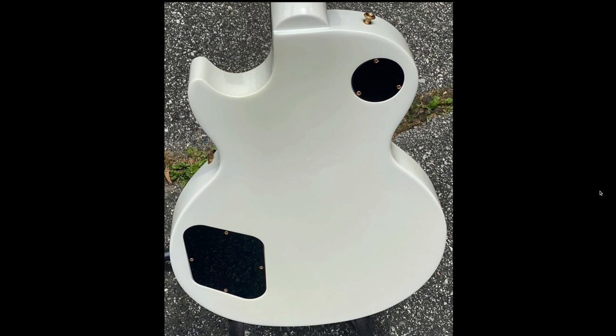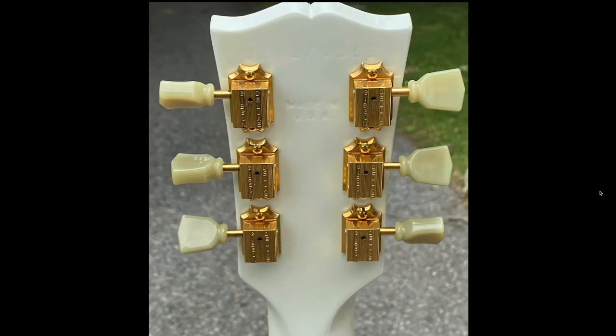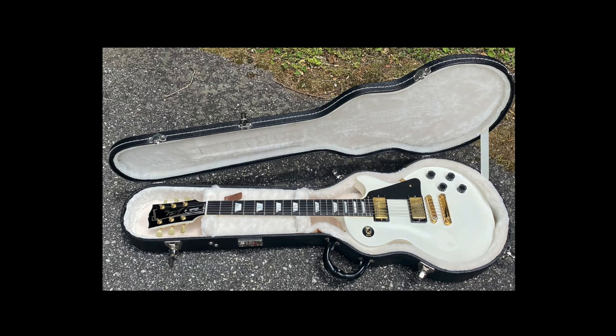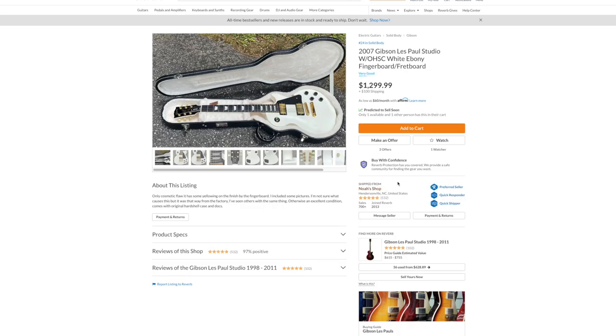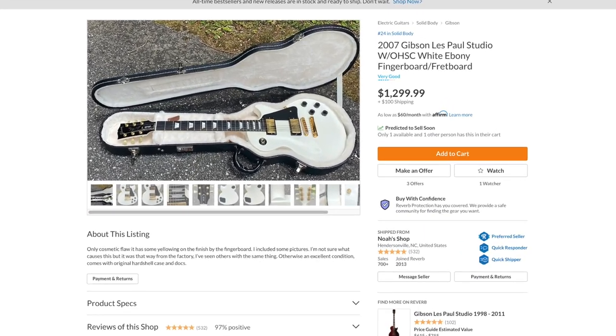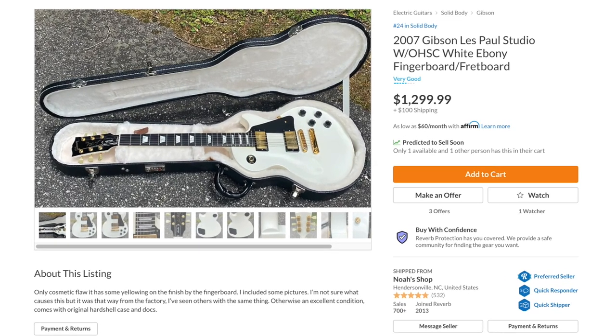There are a lot of guys who'll get the studio, pick one up with the ebony fretboard on my advice, and then end up trading it away for a Standard or Custom or something higher end — and then they learn to regret it. These things are just going up so far in value. I would never suggest buying a brand new Les Paul Studio. If you're buying a studio, just find yourself a 90s era studio or even a mid-2000s with the ebony fretboards — those are my favorites. There's nothing wrong with the rosewood fretboard versions, it's just the ebony feels so great, especially without the binding.